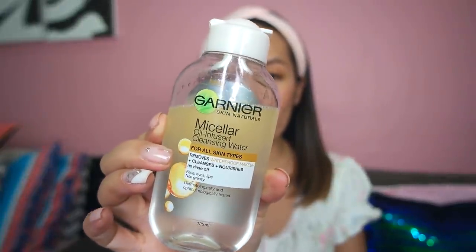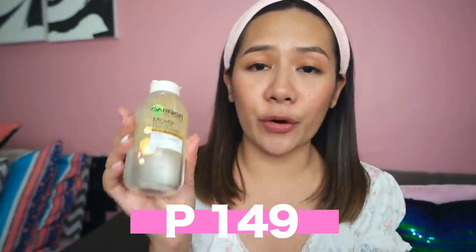As you can see, meron pa akong makeup sa aking mukha. So first off sa ating skin care routine is removing makeup from our face. Never ever sleep with your makeup still on — always make sure na tinatanggal yung makeup sa mukha ko before ako matulog. I have here one of my most favorite makeup removers: the Garnier Micellar Water na oil infused. But if you don't wanna spend money on makeup removers, dahil Tipid Skin Care Routine nga ito, pwede mo rin gamitin ng aloe vera gel mo pang remove ng makeup.